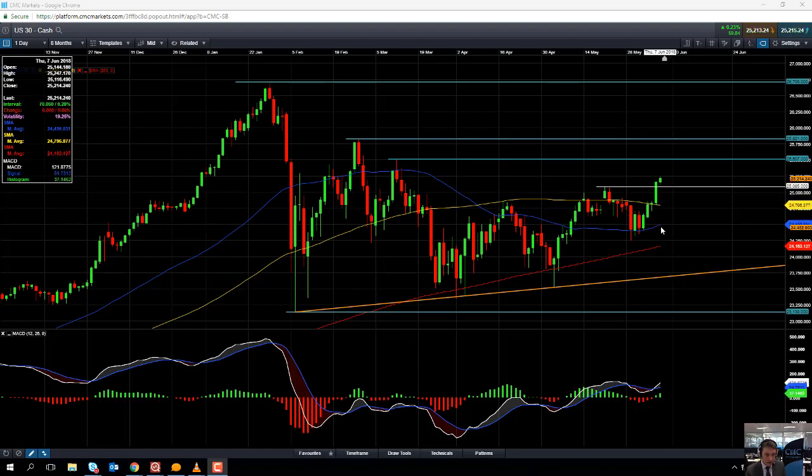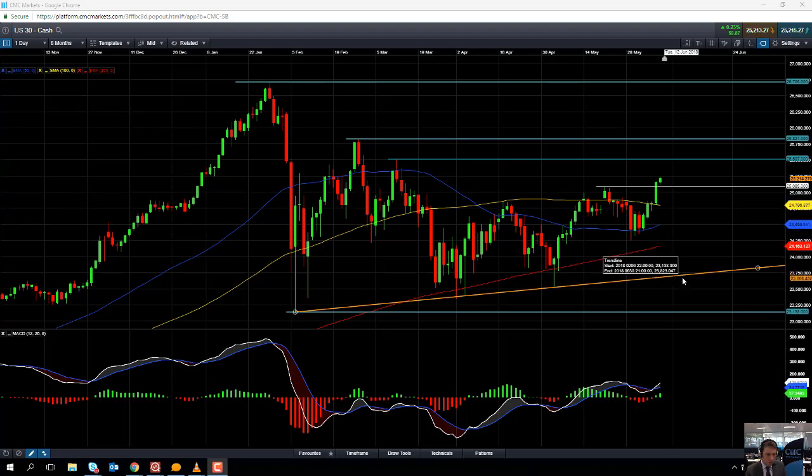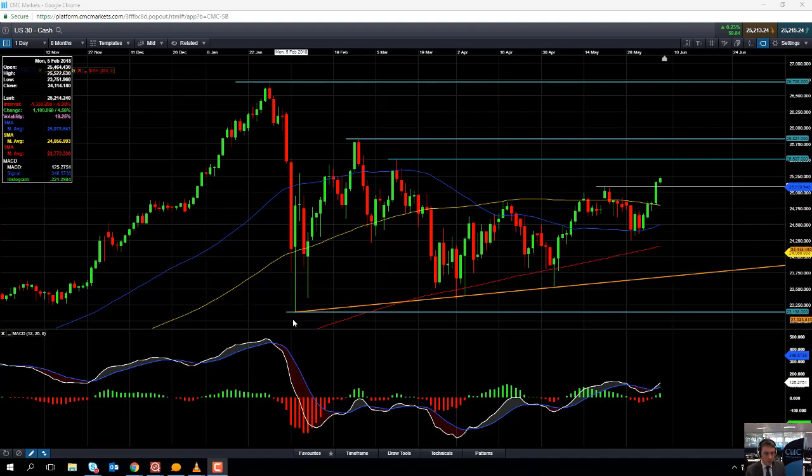If we move south of the 50-day moving average, the next area to watch is this red line here — the 200-day moving average — which comes into play at 24,146. There have been a couple of occasions where the market dropped below the 200-day moving average in recent months but always managed to regain it. It's only if we break this trend line, which comes into play at around 23,750, that it could signal the market is heading to retest the February 2018 lows of 23,138.